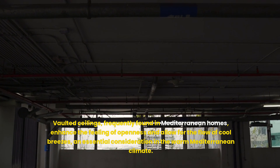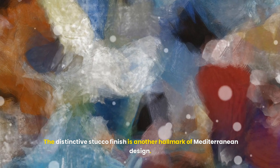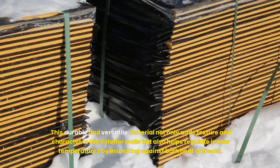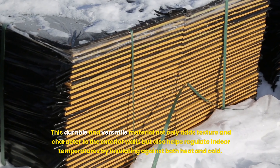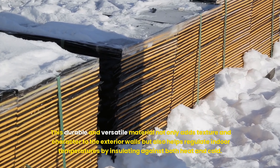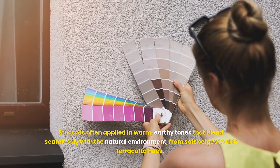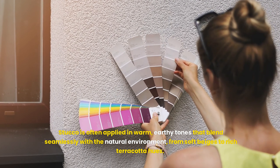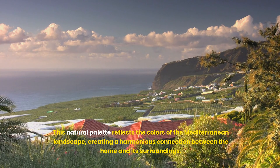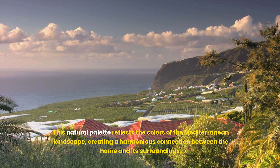The distinctive stucco finish is another hallmark of Mediterranean design. This durable and versatile material not only adds texture and character to the exterior walls but also helps regulate indoor temperatures by insulating against both heat and cold. Stucco is often applied in warm, earthy tones that blend seamlessly with the natural environment, from soft beiges to rich terracotta hues. This natural palette reflects the colors of the Mediterranean landscape, creating a harmonious connection between the home and its surroundings.